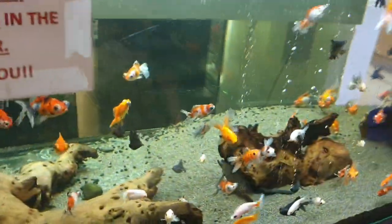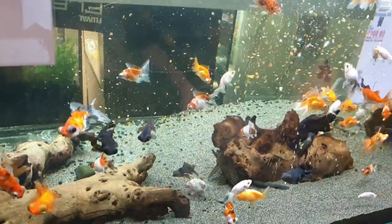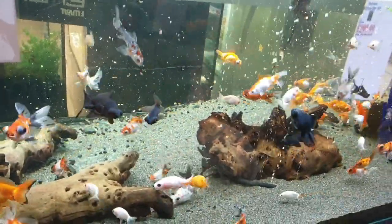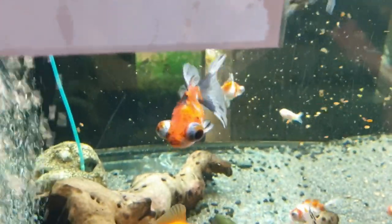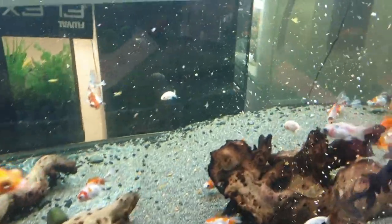Moving on, we've got a lovely fancy goldfish tank here with lots of fancy goldfish. These come from one of our suppliers — we import them direct from Java. We've been dealing with this supplier for probably ten years now. Fantastic grade of fancy goldfish, really good quality with lots of variety in colours.